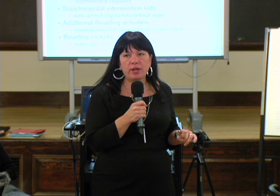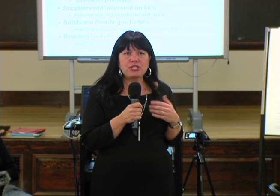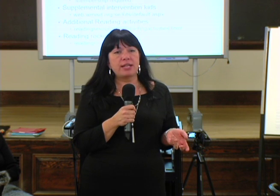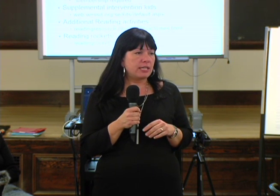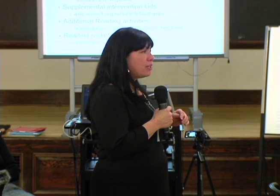Reading A to Z is another one of my favorites. That one is fantastic too, however it costs money. But you get an unlimited amount of books. You can look up different themes or ideas or whatever you're interested in reading about, and they're all high-interest based.